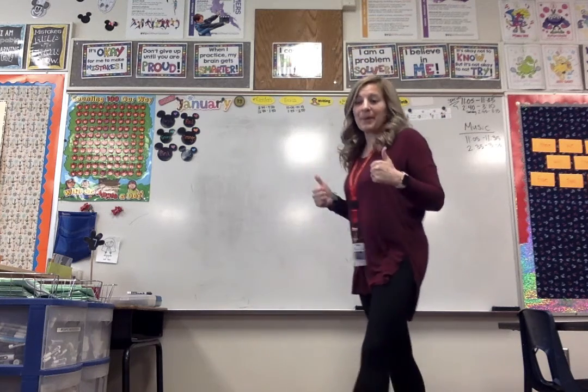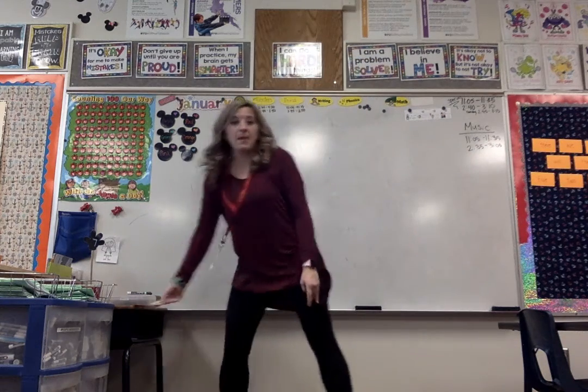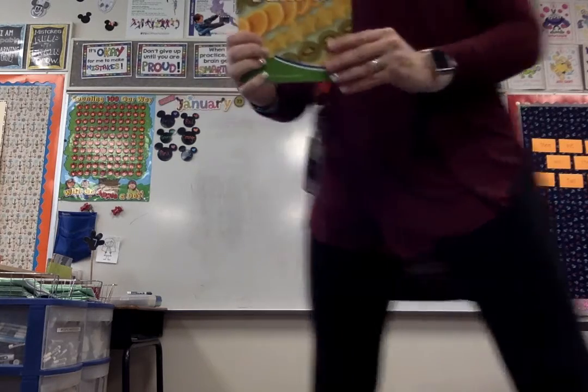Hi guys! Alright, here we go. We're going to learn today about patterns. I've got this fun little book called It's a Pattern.